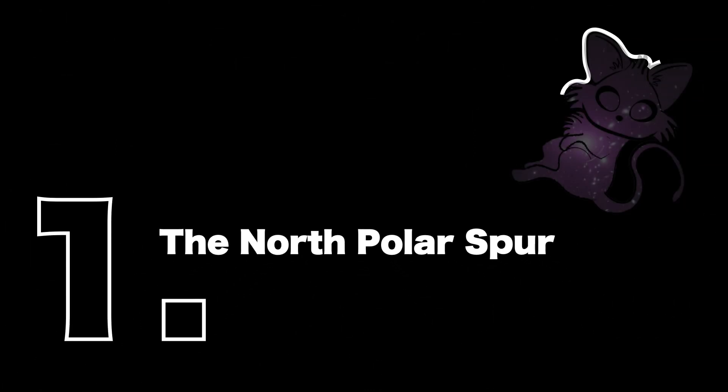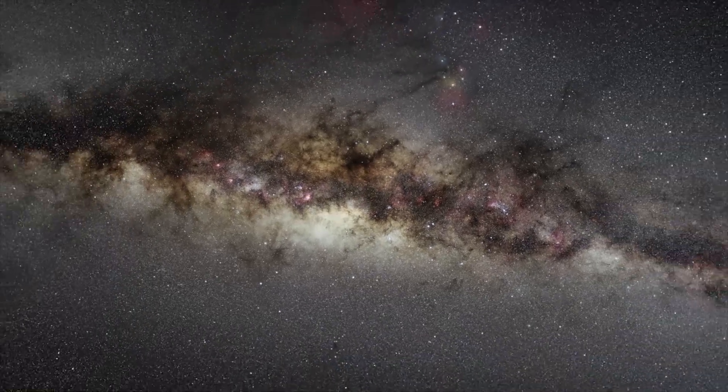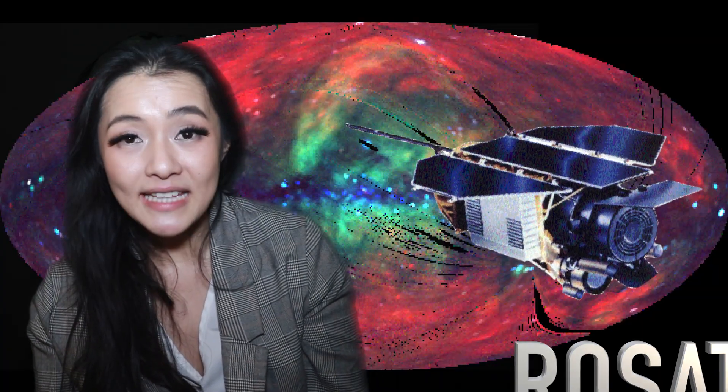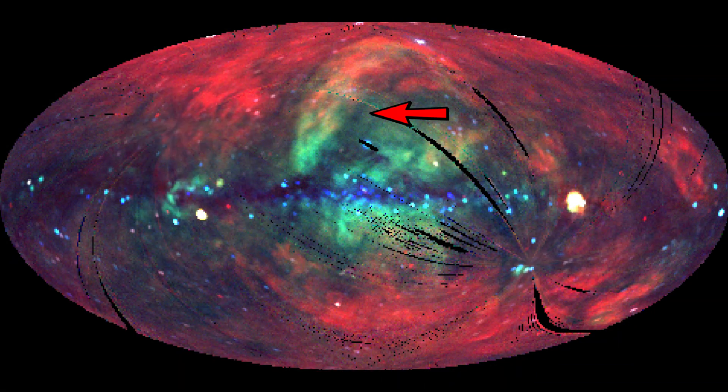In the 1950s, radio astronomers discovered a giant arc extending out from the north of the galactic plane. This was later also seen by the predecessor of eROSITA, called ROSAT, in X-ray wavelengths.